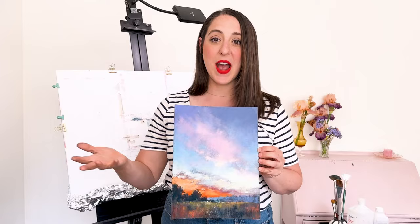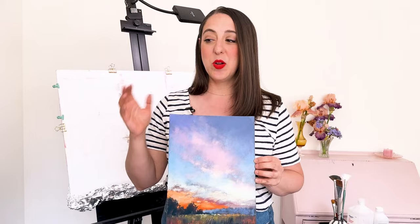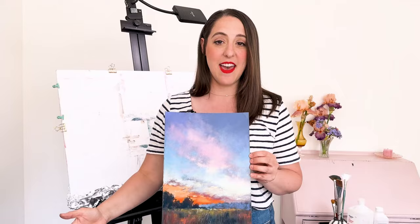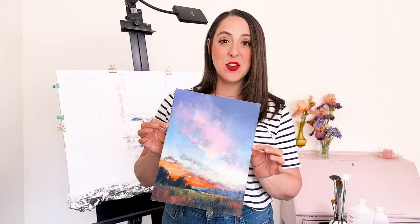I really love muted scenes that are moody, but sometimes there's just something really fun about grabbing for the brightest pastel that you have and just going for it with a really bright, beautiful, saturated sunset — and that's what we're going to do today. I'm working on YouArt Dark paper, and let's get started.